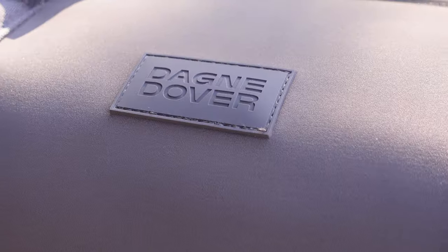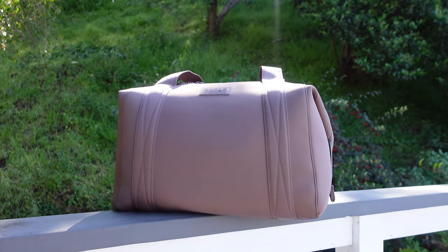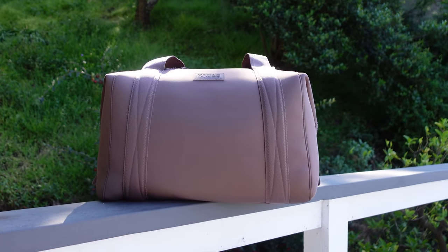Hey guys, welcome to the Tippy Show! Today I am so excited — I got a Dagney Dover bag in size large, the Landon Carryall, for an upcoming trip. I'm doing an unboxing because I don't see a lot of people doing unboxings for this one, and it doesn't have a lot of recent reviews even though it's still a popular bag that people are still buying.